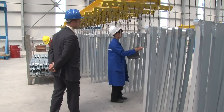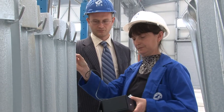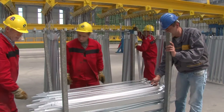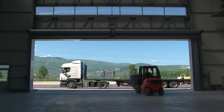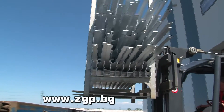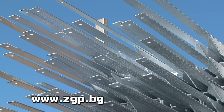Last but not least, the quality of the galvanizing depends on the preliminary design and the manufacturing of the steel products. You can find more details about the technical requirements before galvanizing on our website, www.zgp.bg.